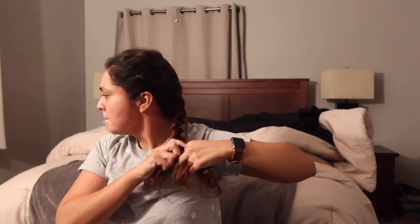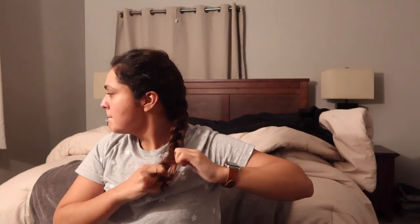Last but not least I do braid my hair. I feel like it has helped my hair grow, and I don't wake up with messy hair or my curls being everywhere.